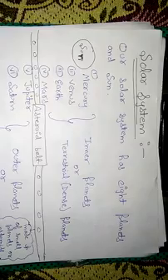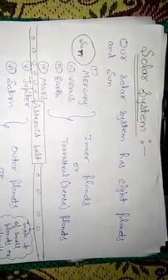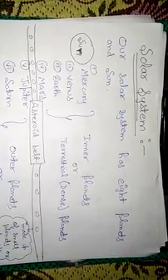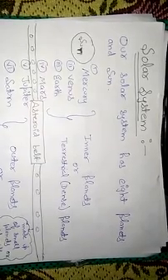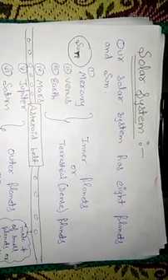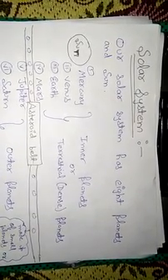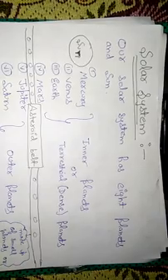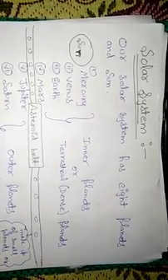In this video we are going to discuss our solar system. We all live on planet Earth. In our solar system there are seven more planets and one big star called the Sun. Our solar system has eight planets and one Sun. Only the Sun is a star; the rest are planets.